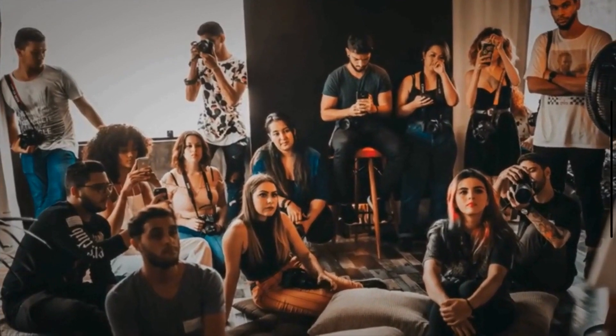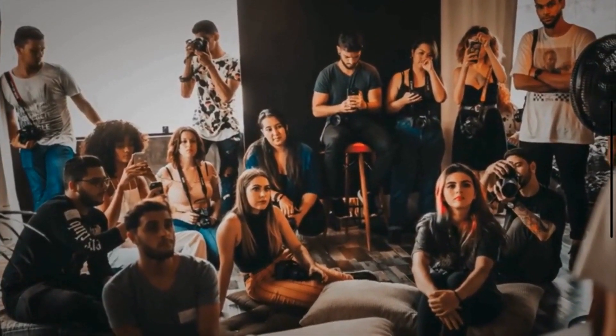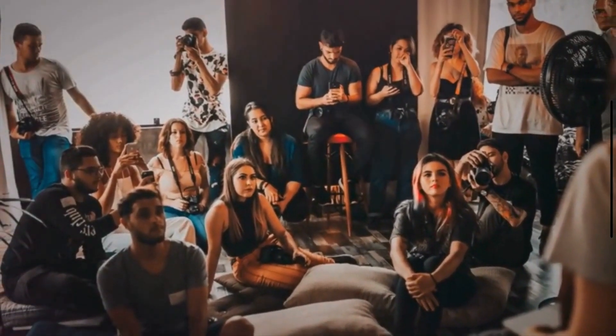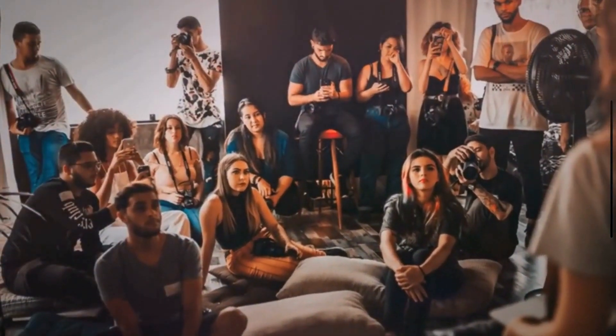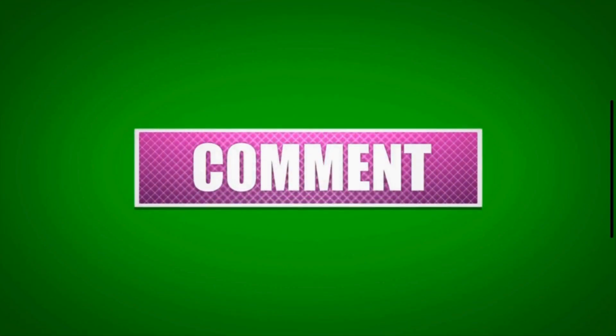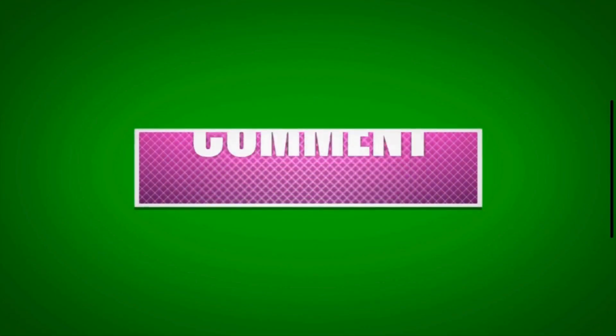And that's it for today's video on the P0335 engine code. We hope you found this information helpful. If you did, please give us a thumbs up and subscribe to our channel for more automotive tips and guides.